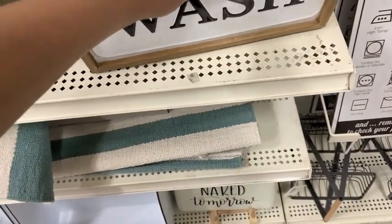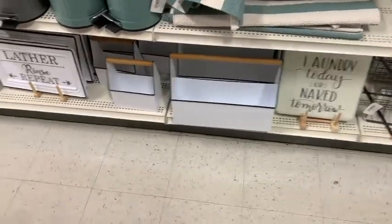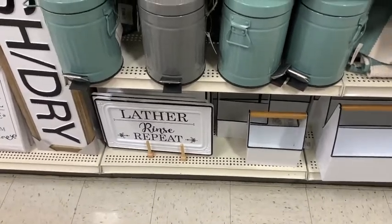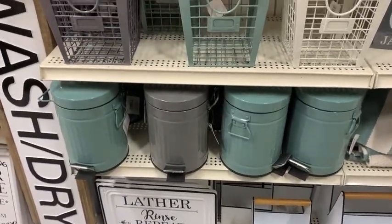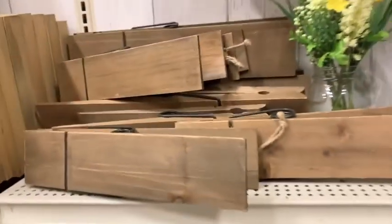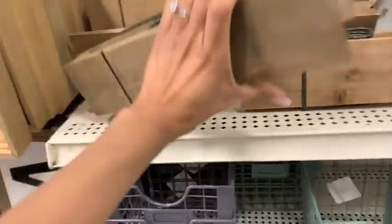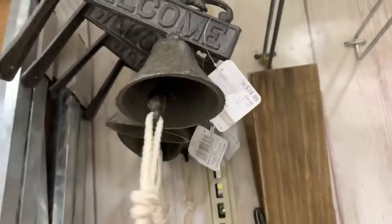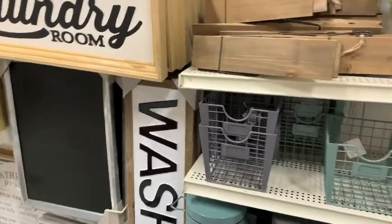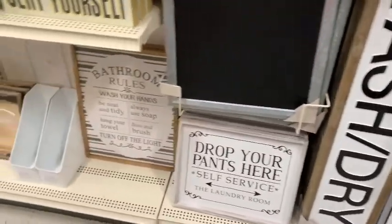There was just a ton of laundry room stuff, and since I'm going to refresh our laundry room I was looking at everything they had. Those little clips are so cute but I don't know where I would put them. And then this little welcome bell was really cute, and all these wash and dry signs — super adorable. 'Drop your pants here' — I love that!